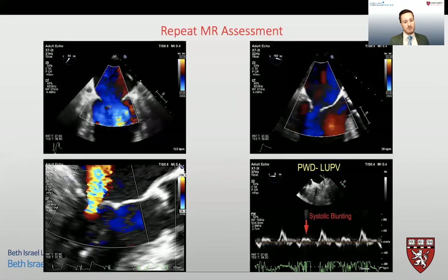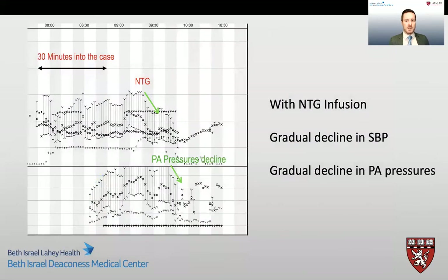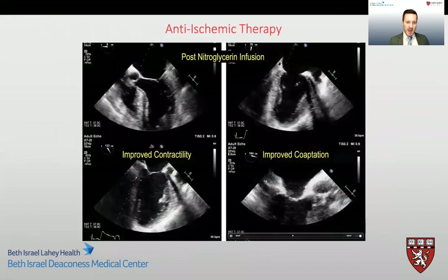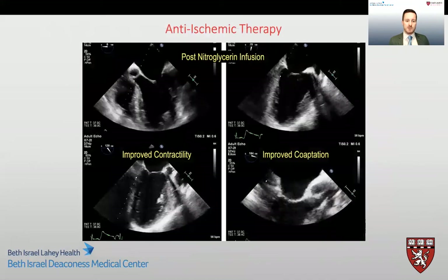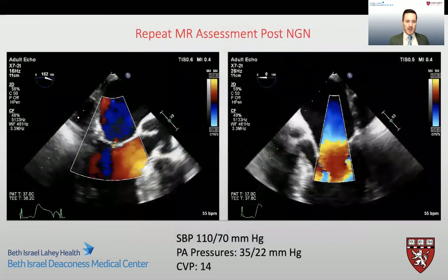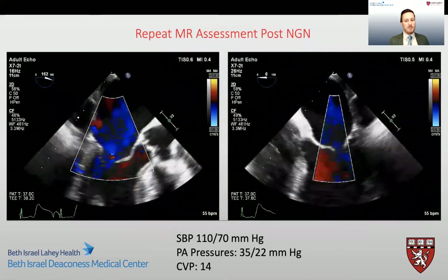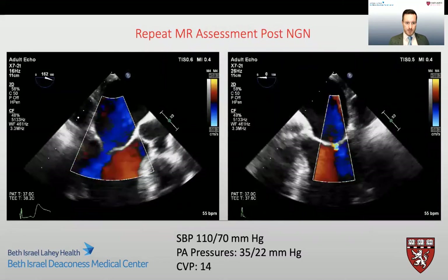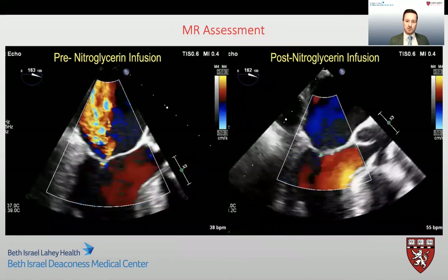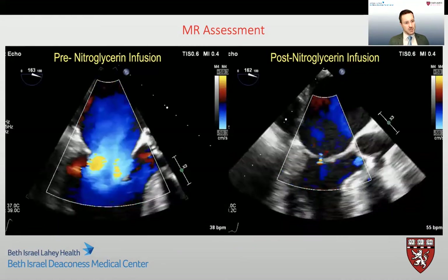We also noticed that co-aptation of the mitral valve leaflets was not as good as baseline. We felt this was all ischemia-related, and as we were not yet ready to go on bypass, we started anti-ischemic therapy with nitroglycerin. After commencing nitroglycerin therapy, we saw an immediate improvement in LV contractility and also an improvement in co-aptation of the mitral valve leaflets. On re-examination, the mitral regurgitation had come back down to mild in nature. Comparing the regurgitation pre- and post-nitroglycerin, we can see a considerable improvement in the degree of mitral regurgitation.